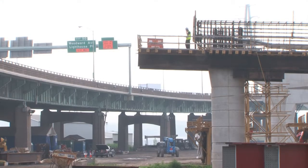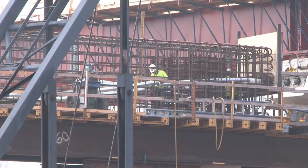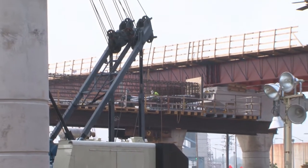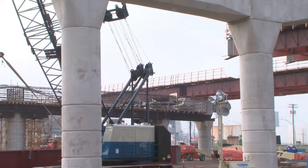We've got Pier PN3 — it's the last capital pour we have on the job. It's a large capital; ultimately there are going to be 23 bridge girders that rest there. It's a large pour — 375 yards — with about 600 feet of PT ductwork that really weaves its way up and down throughout the rebar.